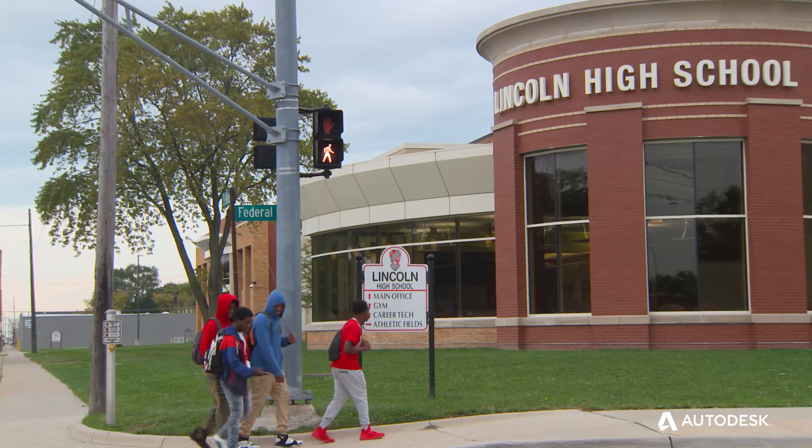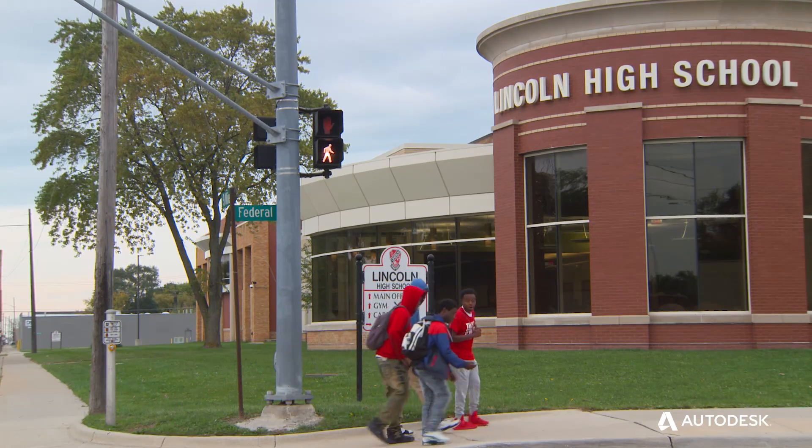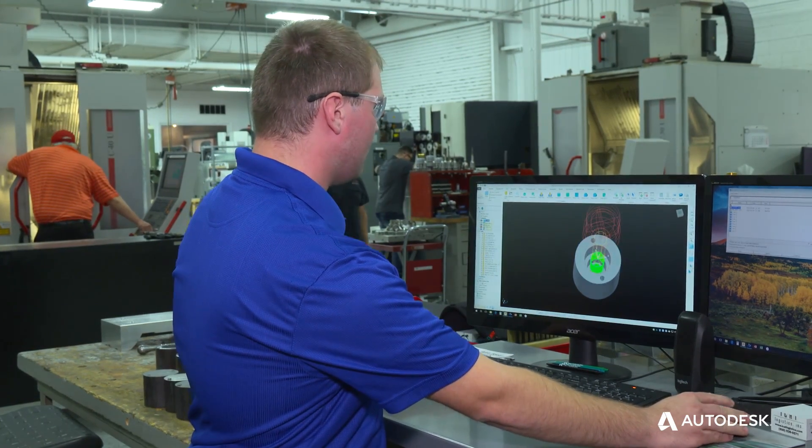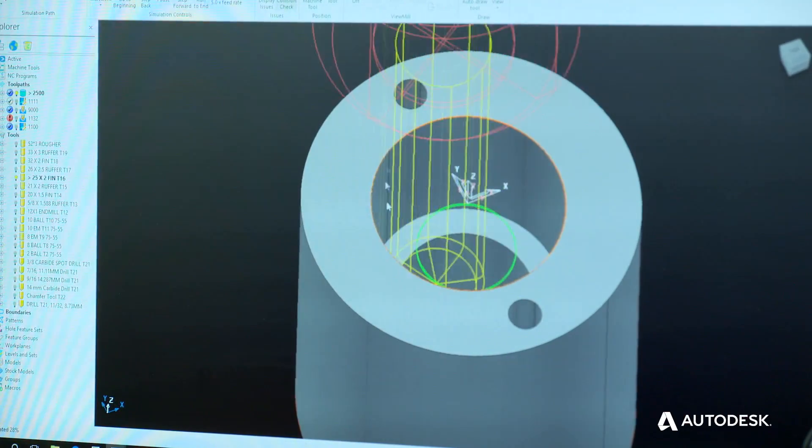We've been using this job shadowing program for three years now with Lincoln High School. We bring in young people and show them the design aspect through to the machining. They get to see what type of career path it could be, and it's great to see how quickly these young people take to the software.